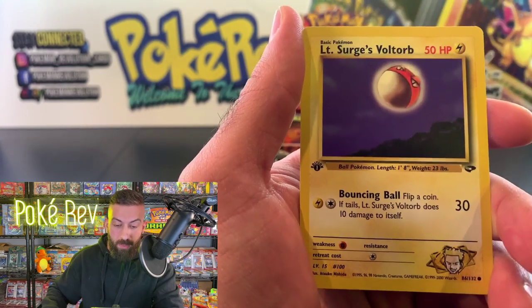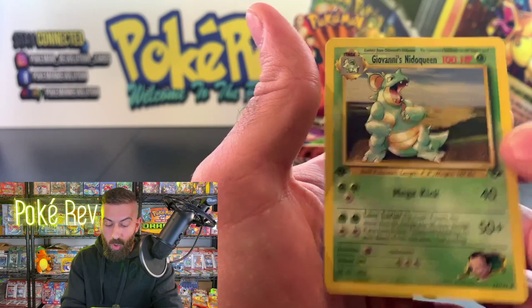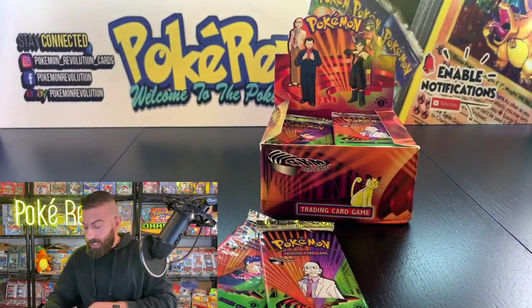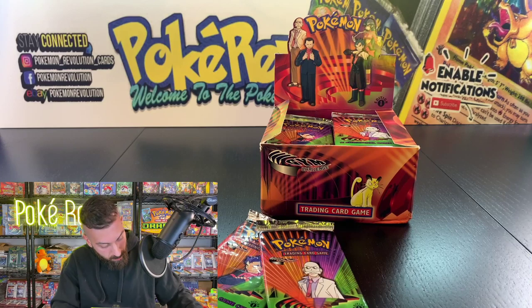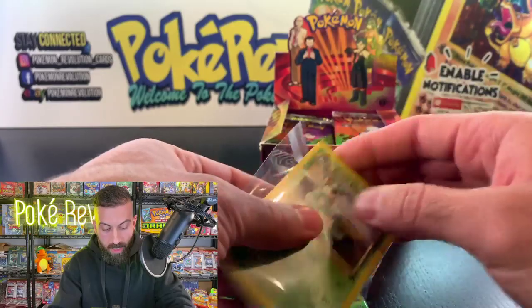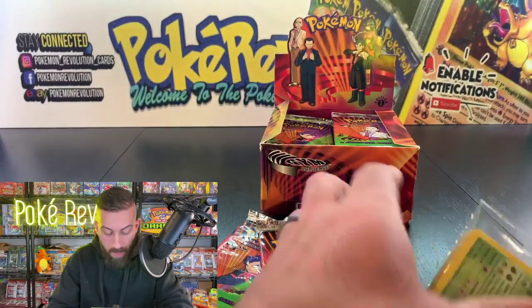We got a Giovanni's Nidoqueen. Unfortunately no holo out of here, but these are all your cards and I'd highly suggest grading them if you think you can get 10s. I'm going to put your cards in one of these sleeves to keep them nice and protected so they don't move around.